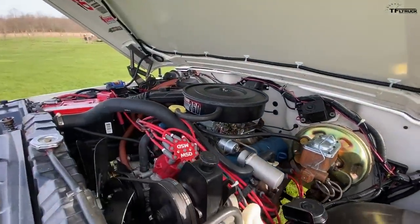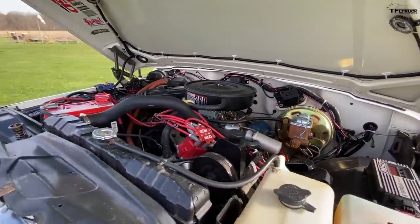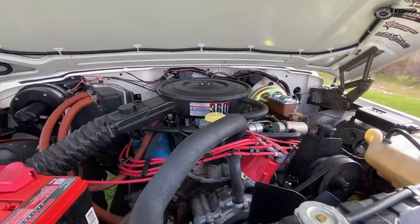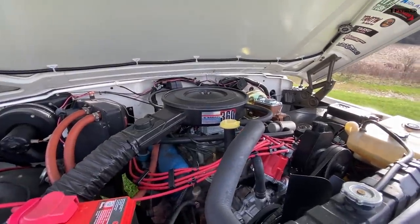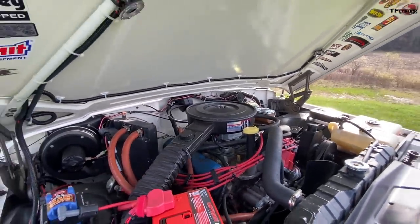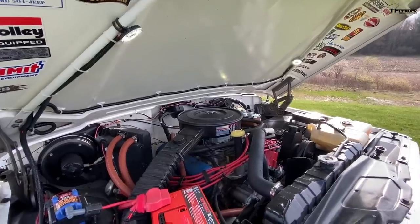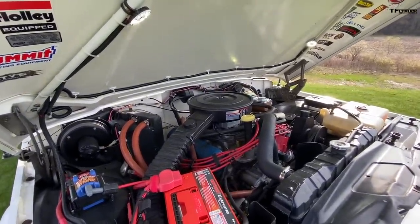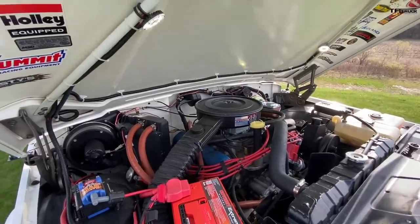There are plans to put a Holley Sniper fuel injection system in the truck, so that when I'm at high elevation I don't have to worry about jetting the carburetor. I also put under-hood lights, which don't do much in the daytime but at night keep you from having to hold a flashlight in your mouth to do work on the truck.